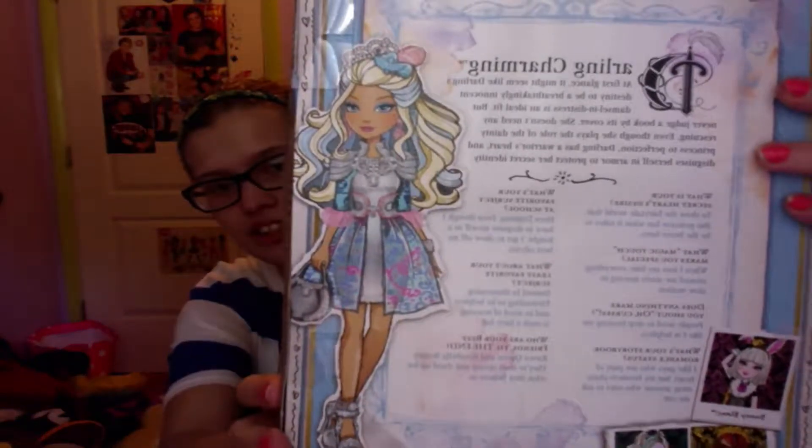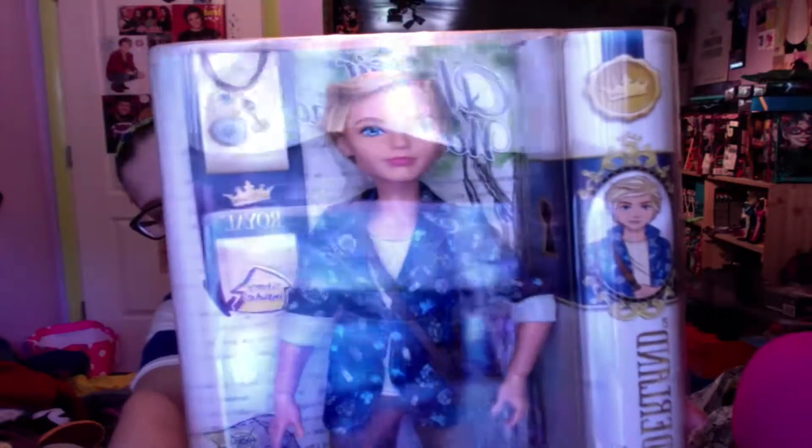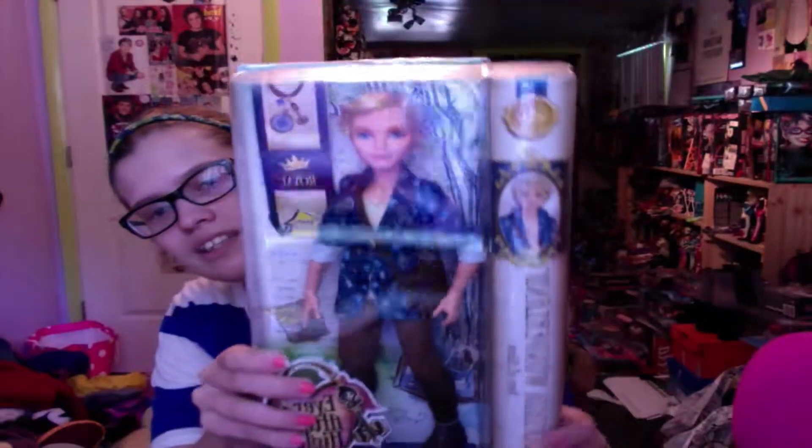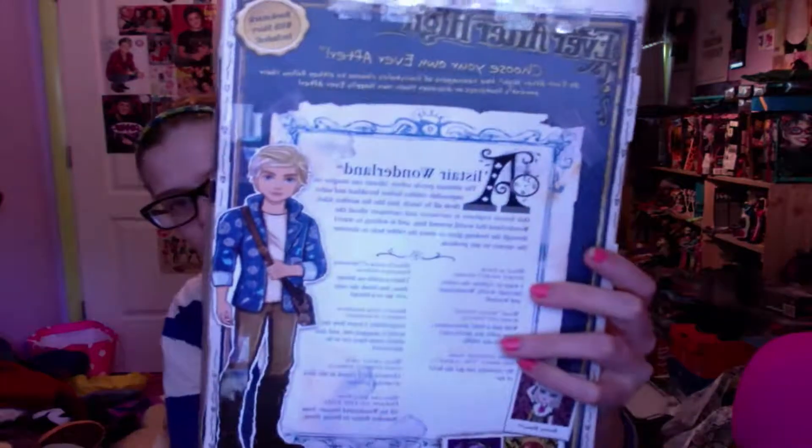Look how pretty Darling is. She is like so adorable. When I first saw her before she came out I was like, I need her so bad. So I have her. And I got Alistair — just look how cute. They're both so adorable. Now his doll is okay, but I really like his artwork. His artwork is so cute.